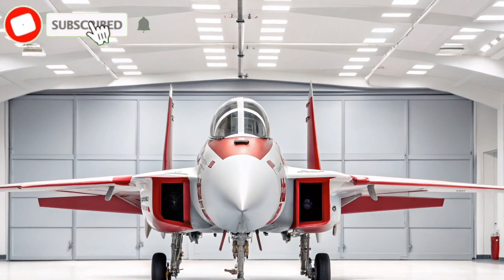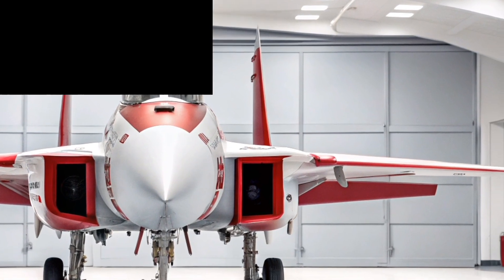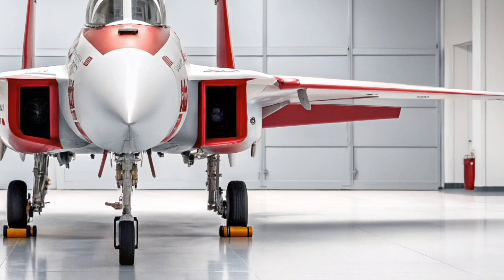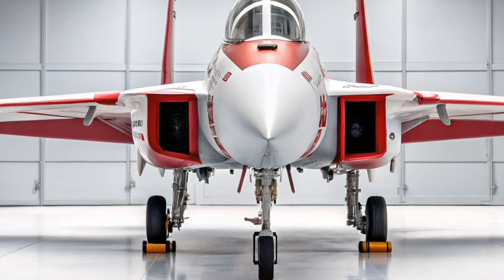The 2026 F-15 Eagle is the latest evolution of one of America's most iconic fighter jets, combining decades of air superiority with next-generation combat capabilities. With roots going back to the 1970s, the F-15 continues to prove that it's not just surviving in the modern era — it's thriving.